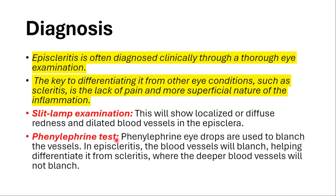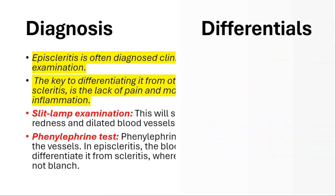The other test we can do is the phenylephrine test. Phenylephrine eye drops are used to blanch the vessels. In episcleritis, the blood vessels will blanch, helping to differentiate it from scleritis, where the deeper blood vessels will not blanch.